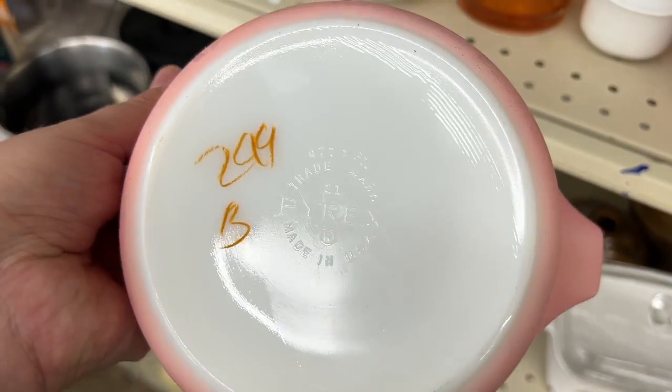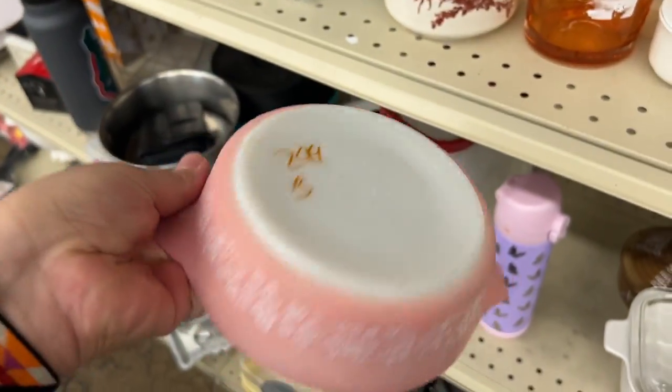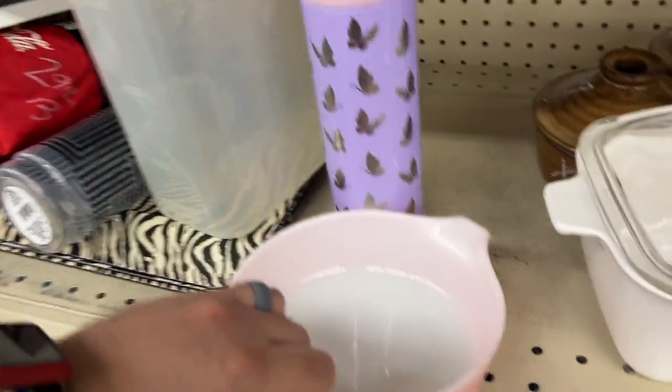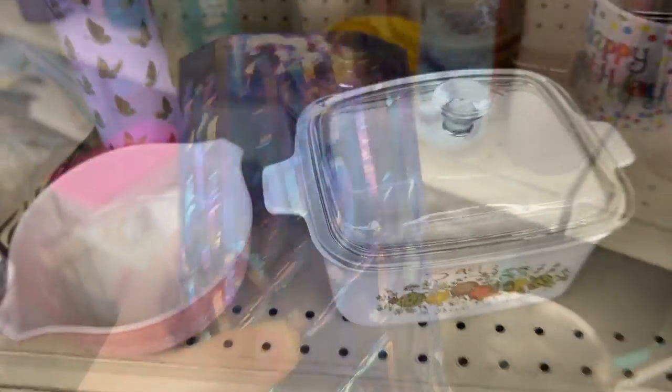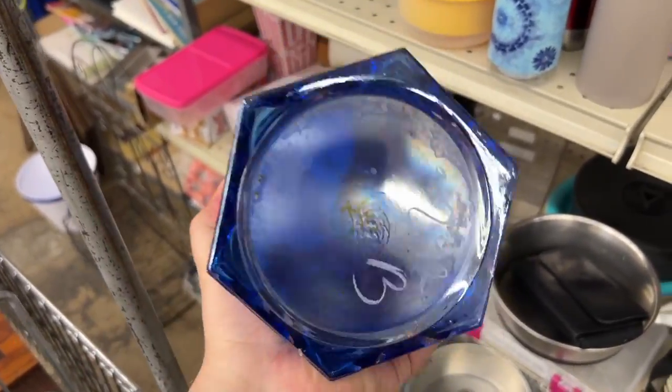I had to leave this pink gooseberry Pyrex because for three dollars it's a great deal, but it's so dishwasher damaged — such a shame.